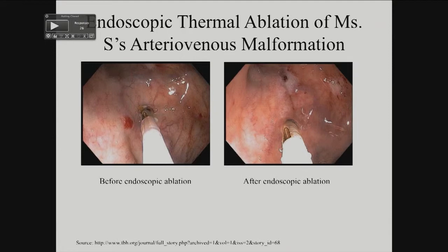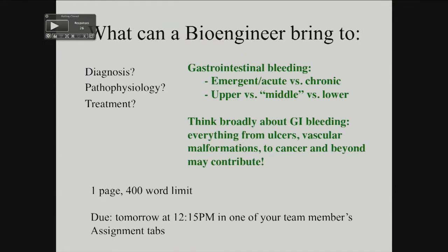Currently there are other methods being investigated, which are certainly things you can discuss from a bioengineer's perspective. As far as diagnosis and treatment go, interesting questions in this field include how we treat things emergently, whether it's an acute problem or a chronic problem. For Miss S, it was kind of subacute — it was happening over the span of a few months — but she had lost so much blood that she was becoming symptomatic.